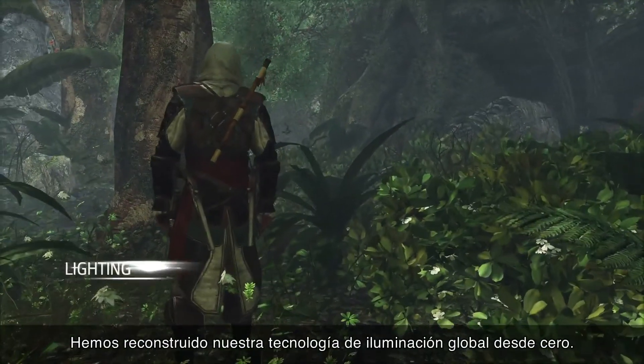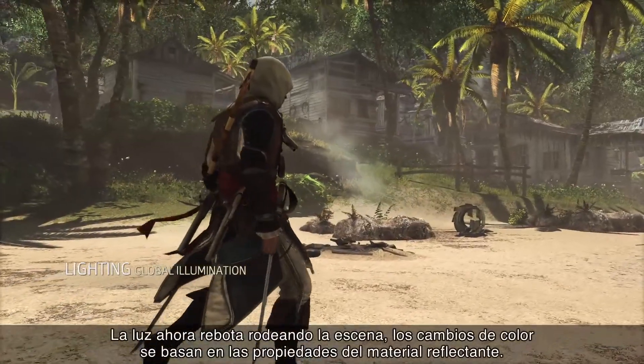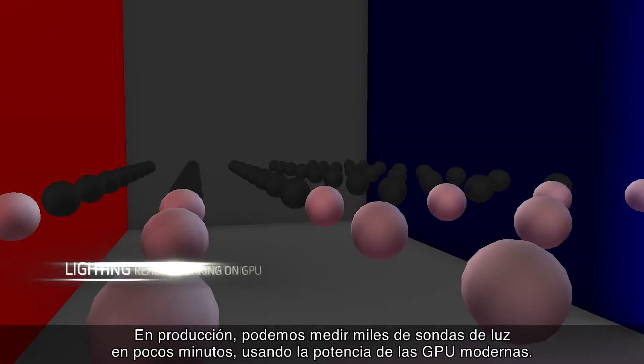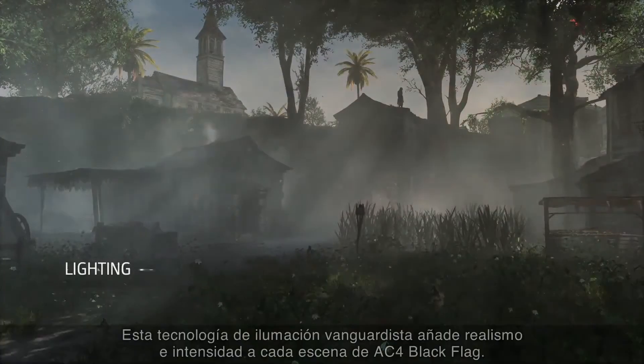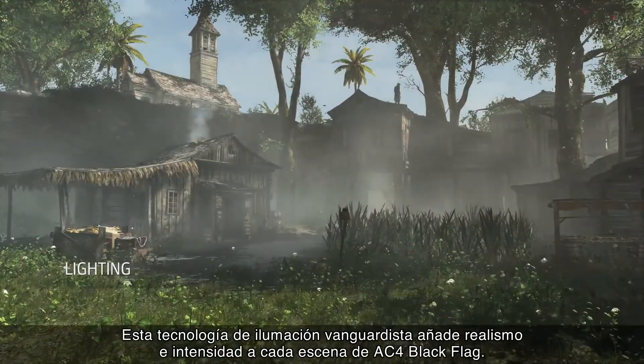Our global illumination technology has been rebuilt from the ground up. The light now bounces around the scene, its color changing based on the properties of the reflecting materials. During production, we are able to bake thousands of light probes in a few minutes using the power of modern GPUs. This cutting-edge lighting technology adds realism and immersion to every scene in AC4 Black Flag.